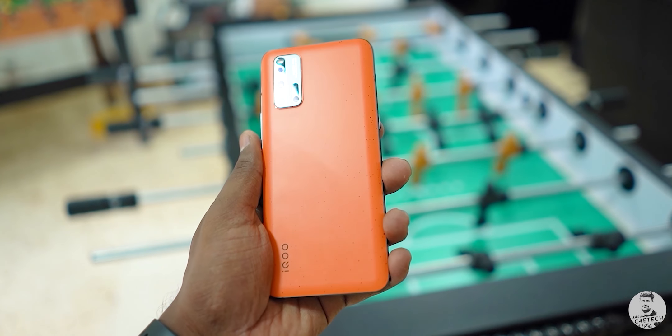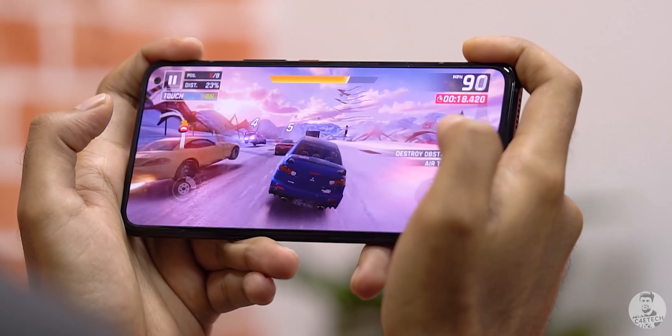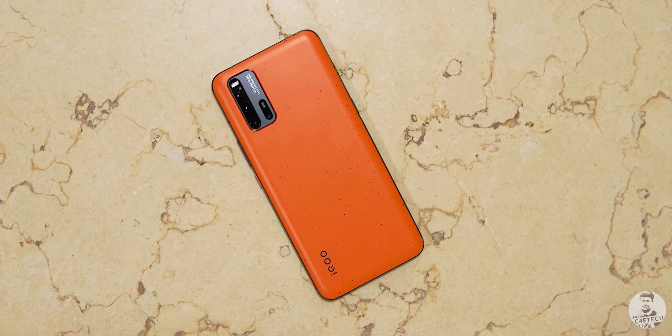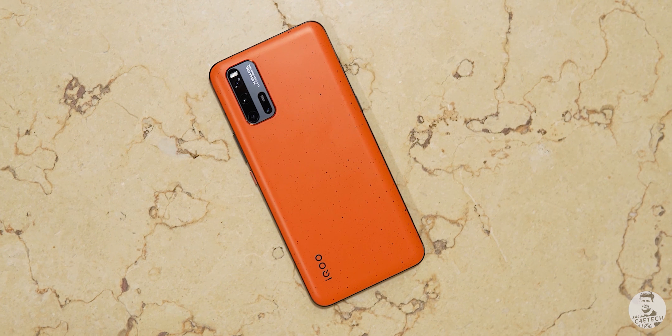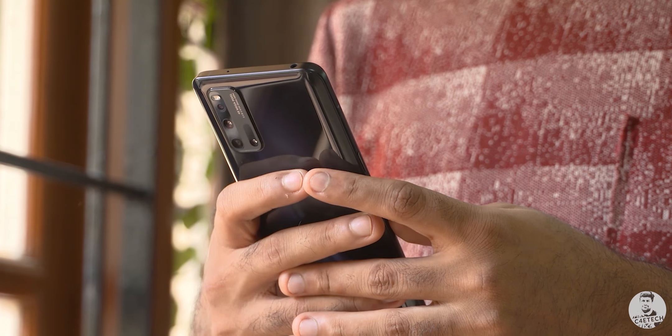The iQoo 3 was launched earlier this year in March. It had top-of-the-shelf internals and was aimed at gaming. One of the most important things to note was that the iQoo 3 launched at a time where other brands were upping their prices. It had a Snapdragon 865 at the heart of things at 37,000 rupees, making it one of the most reasonably priced flagship offerings.